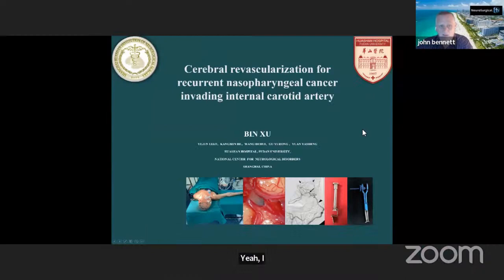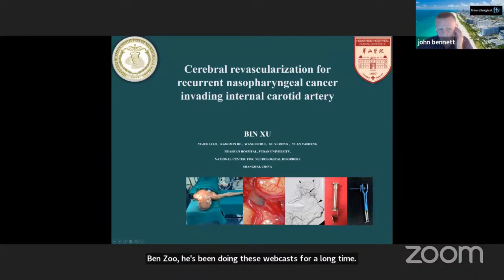I'm going to introduce the next speaker, Ben Zhu. He's been doing these webcasts for a long time. He has a bi-monthly webcast with Chinese Neurosurgical Journal. He's from Fudan University Hospital in Shanghai, China. Welcome, Ben.